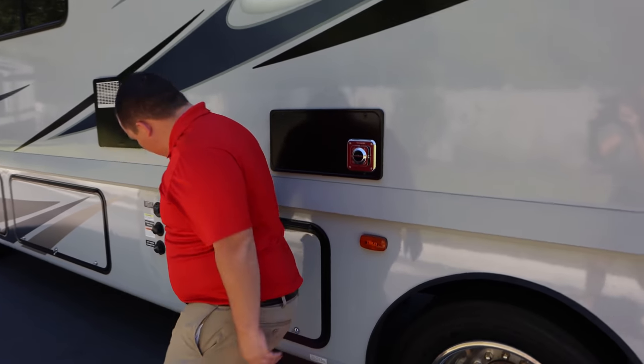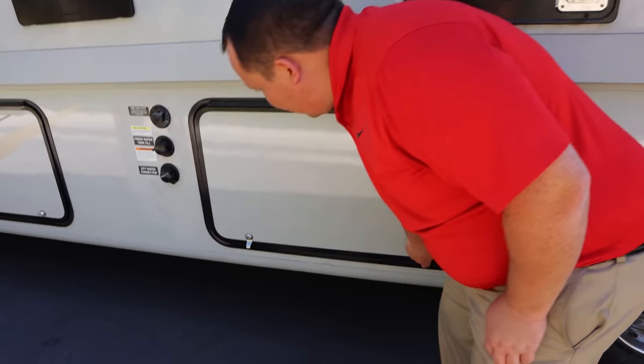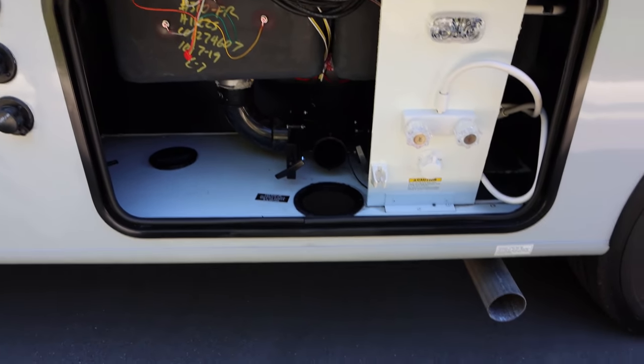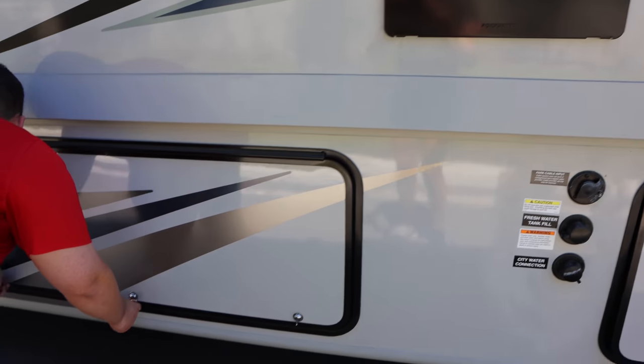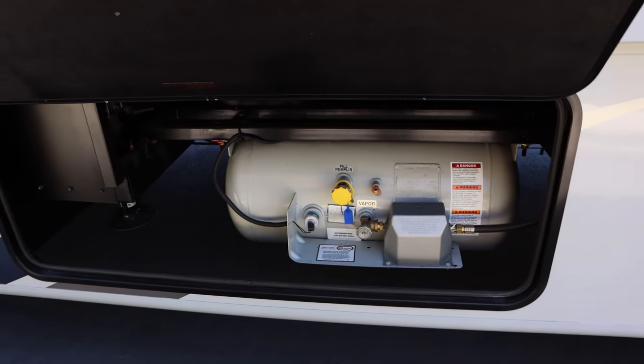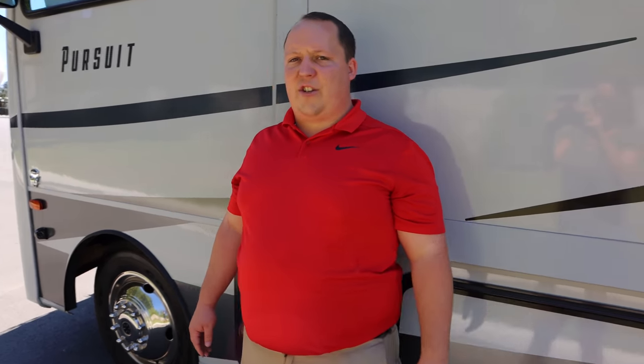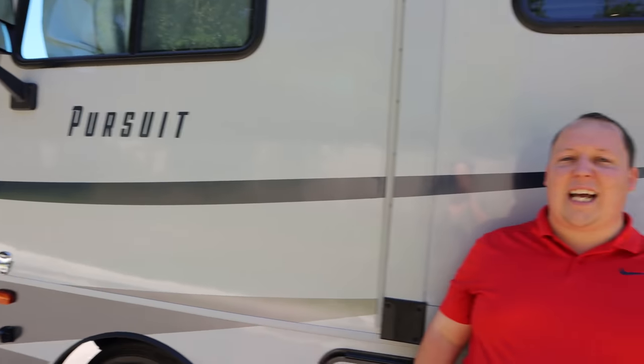Here's the other side of your storage. This is your city water connection. Look at that outdoor shower — it's better than I thought it would be. Water heater right here — a six-gallon DSi water heater. And there's your 25-pound propane tank. All specs about this motorhome are in the description below. The outside looks great — I love the new redesigned Pursuit — but the inside looks even better. Let's go take a look.